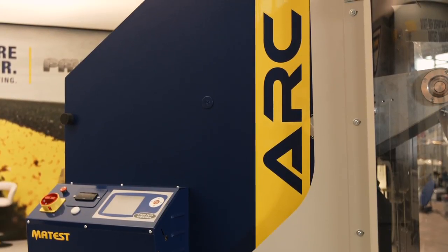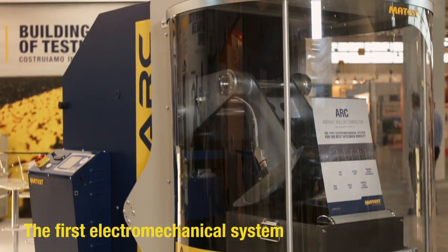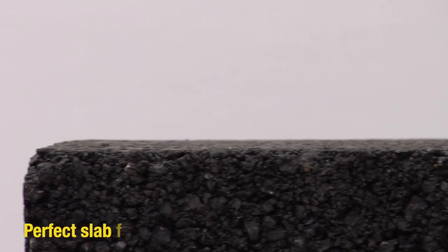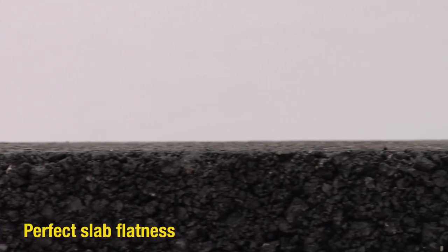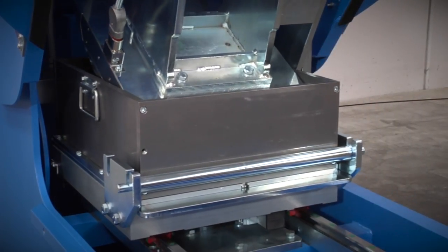ARC — Asphalt Roller Compactor. The first electromechanical roller compactor for the most uniform specimen density, able to guarantee the perfect flatness of the specimen. The most versatile unit available on the market.